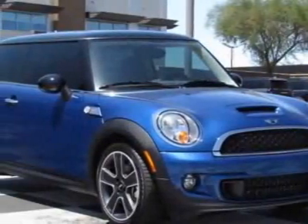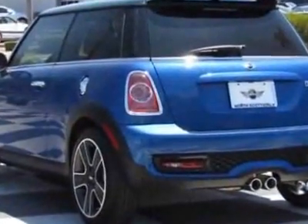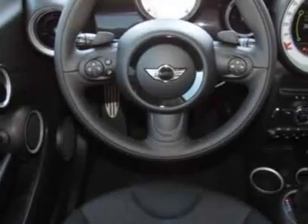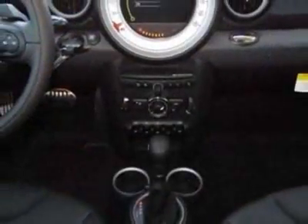Check out this new 2012 Mini Cooper Hardtop. For your protection, this vehicle has a full factory warranty. This vehicle gets an estimated 27 miles per gallon in the city and an estimated 36 on the highway.